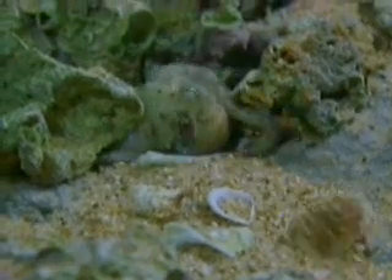But in a flash, jet propulsion helps it shoot away. Back at the den, this octopus covers the entrance with rocks.